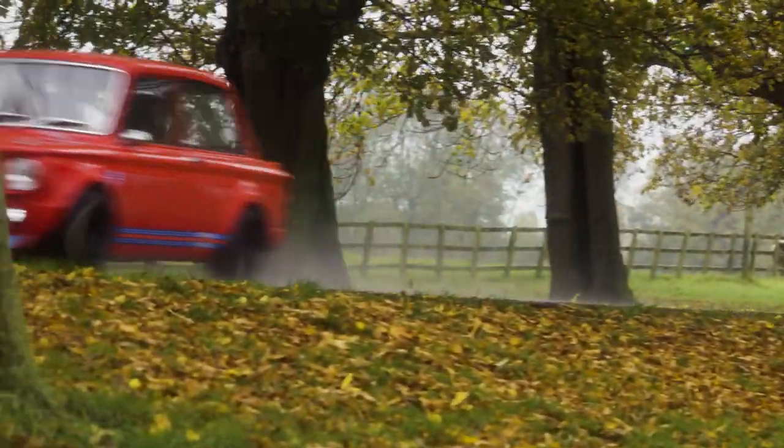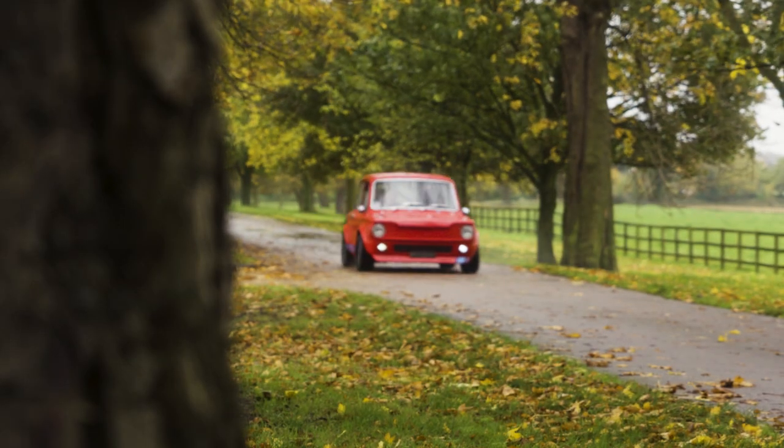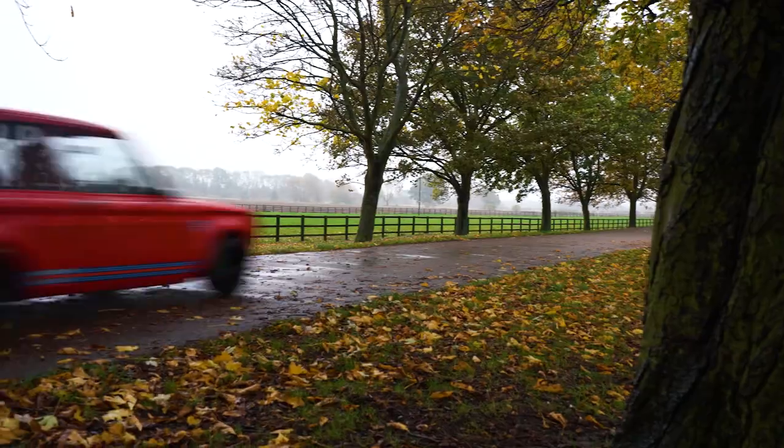This is a wonderful little machine. It sounds like a little race car. I'm doing like 30 miles an hour. I'm having the time of my life.